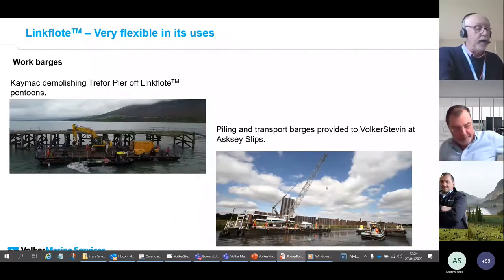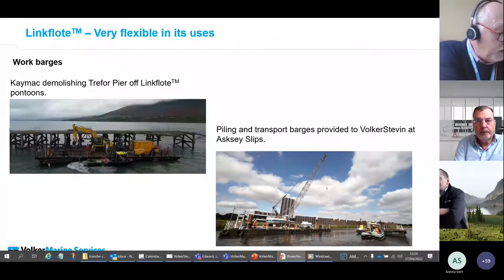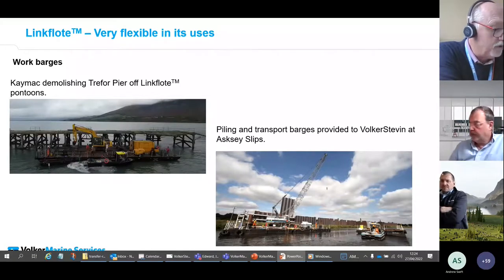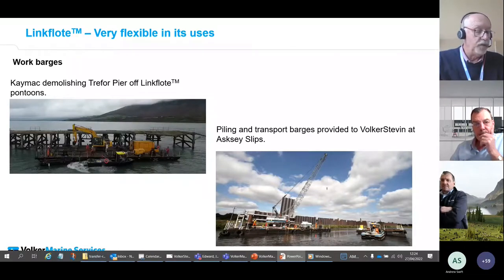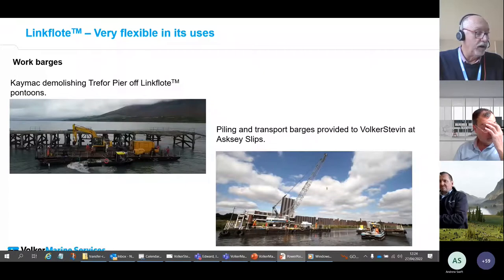Not only do we get involved in construction and logistics — we also get involved in demolition. The first photograph shows pontoons on hire to Kermac. We worked with Kermac on the demolition of Trefaen Pier on the north coast of Wales. The pontoon was held in location using a winch system and anchors, and supported an excavator which was used to break up the timber pier and place the debris on the deck before being transported back to shore. Pontoons can also be used to provide crash decks during demolition and to collect runoff during cutting and grit blasting operations.